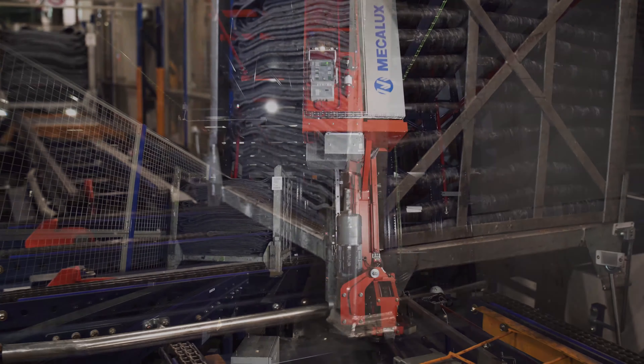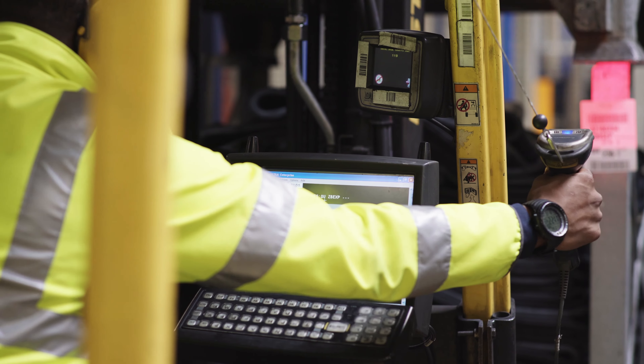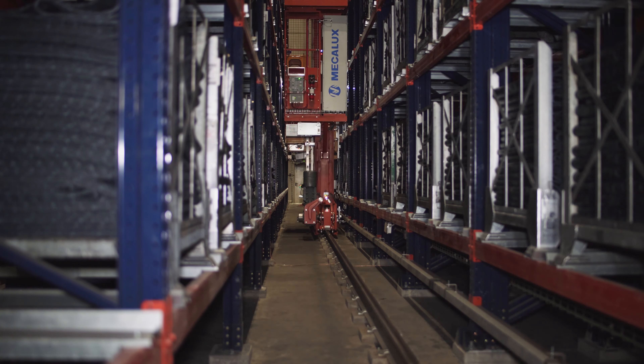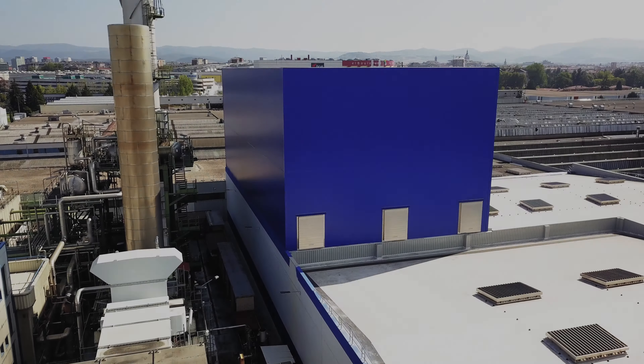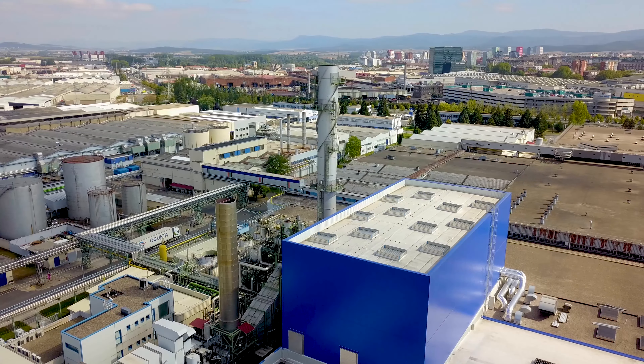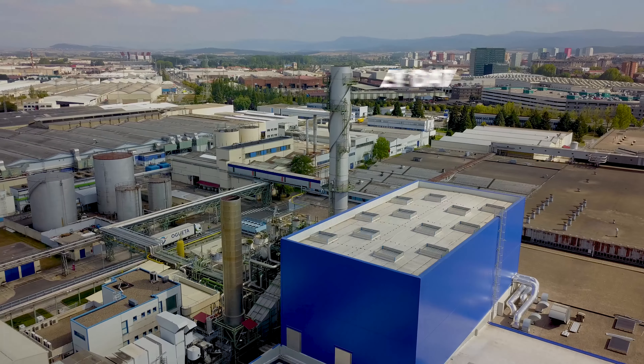Mecalux has delivered a turnkey installation to Michelin that operates 24 hours a day, 7 days a week. The solution by Mecalux has made the Michelin Manufacturing Center in Vitoria a pioneer in its sector. Innovation and technology at your service.